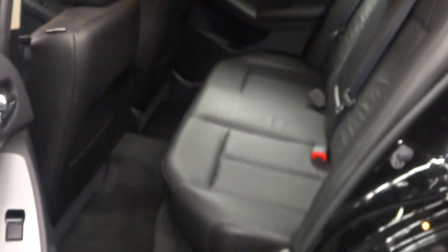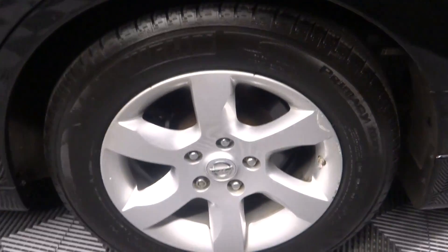It's got 74,000 miles, it's got a sunroof, plenty of room here in the back seat, Nissan alloy wheels, and it is a 2.5SL with plenty of room here in the trunk.